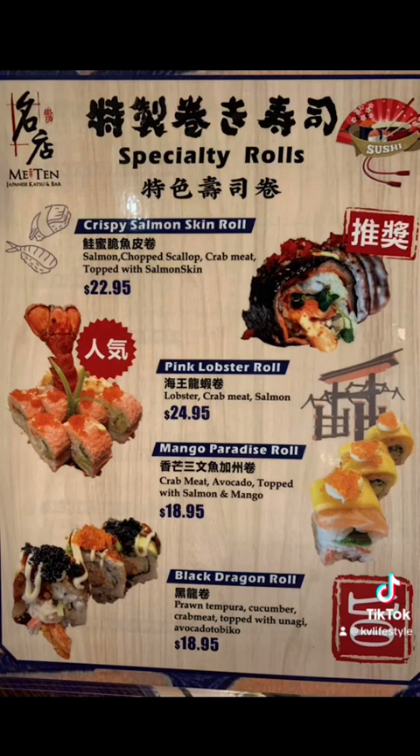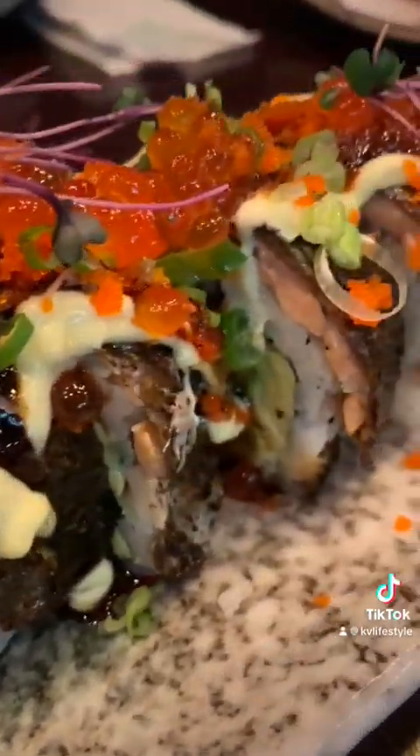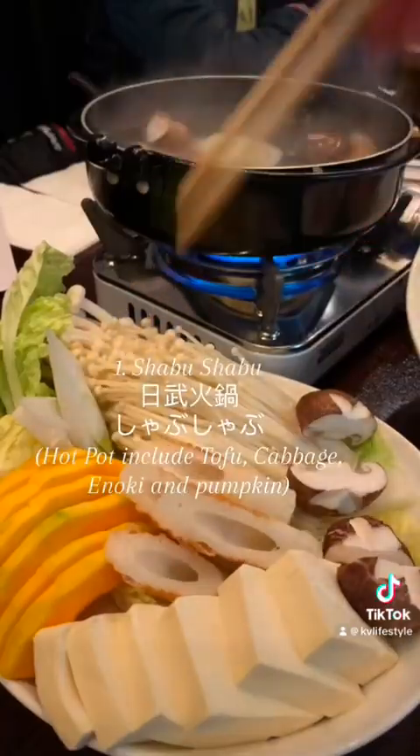I know many of you like your rolls, so you definitely gotta try their black dragon roll. And of course their crispy salmon skin roll — it is so tasty and so big. Now let's get back to king crab five ways.